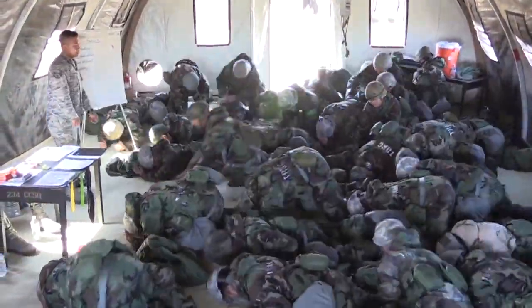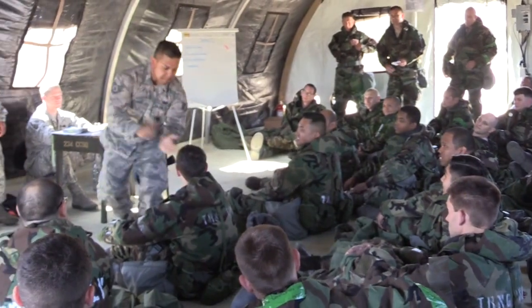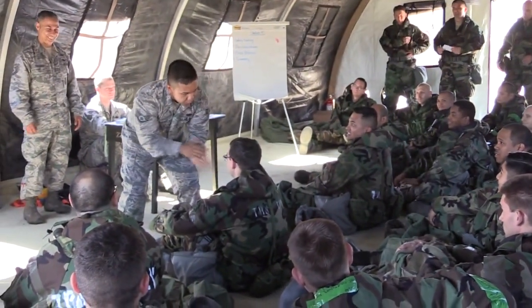In a training environment, that's the best time to learn. You're going to make some mistakes and things like that, and that's okay. We would much rather have you make those mistakes in this training environment than a real-world environment.